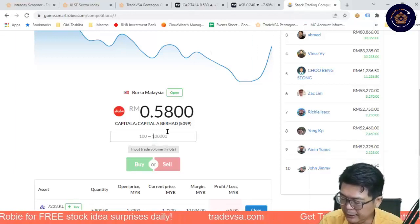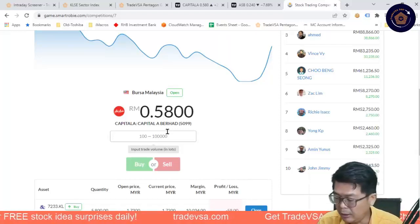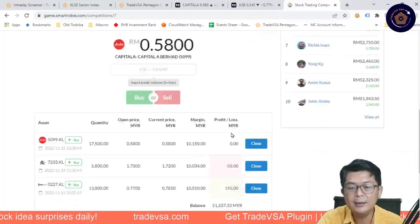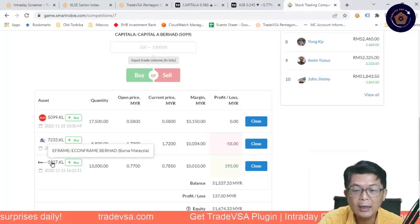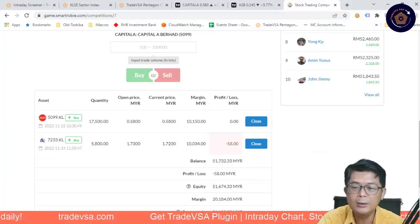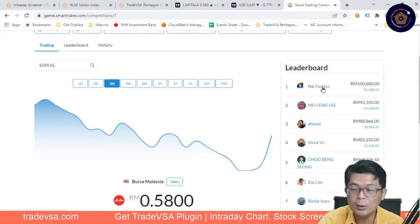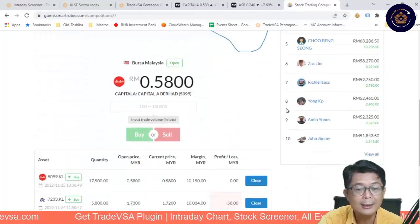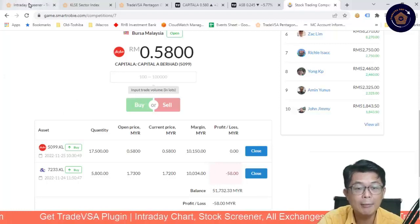I'll buy perhaps RM10,000 worth — about 17,500 shares. There we go. We have three trades — there's Dufu and Conframe. Conframe is up 195 ringgit. When I see a little profit, I'll probably close it, which goes into my leaderboard. I'm in position 11 with RM1,723 profit. We've brought AirAsia in. Next week we'll come back and see how this plays out. This is where we differentiate — we not only provide education but also a platform, training ground, and a system for you to excel.